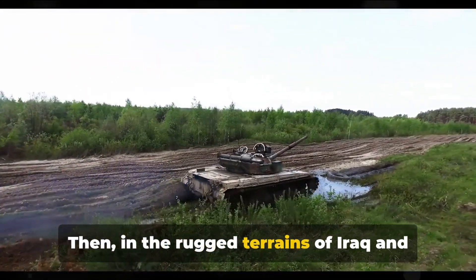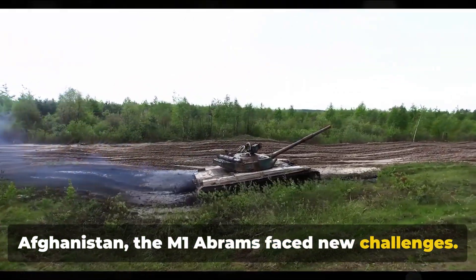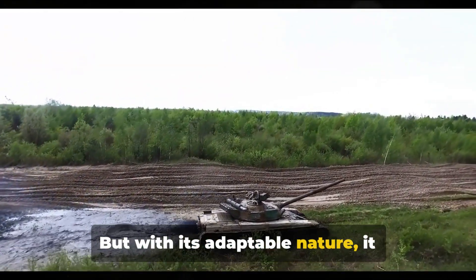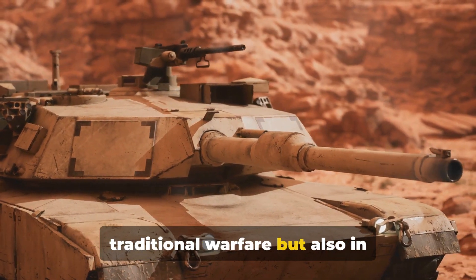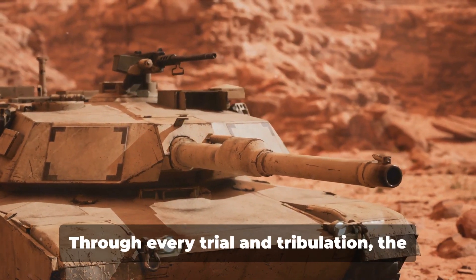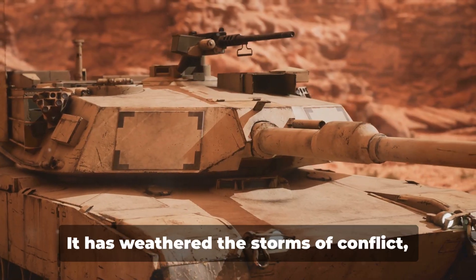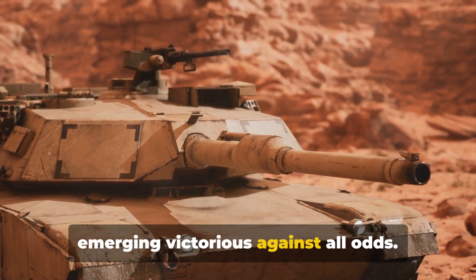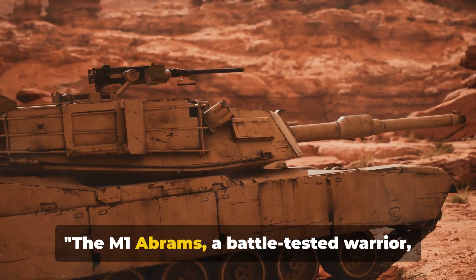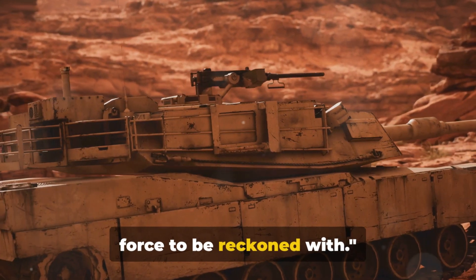Then, in the rugged terrains of Iraq and Afghanistan, the M1 Abrams faced new challenges. But with its adaptable nature, it overcame, showing its worth not just in traditional warfare, but also in counterinsurgency operations. Through every trial and tribulation, the M1 Abrams has shown itself to be a formidable warrior. It has weathered the storms of conflict, emerging victorious against all odds — a battle-tested warrior that has proven time and again that it is a force to be reckoned with.